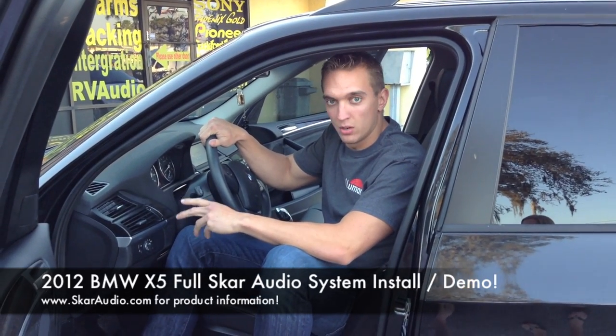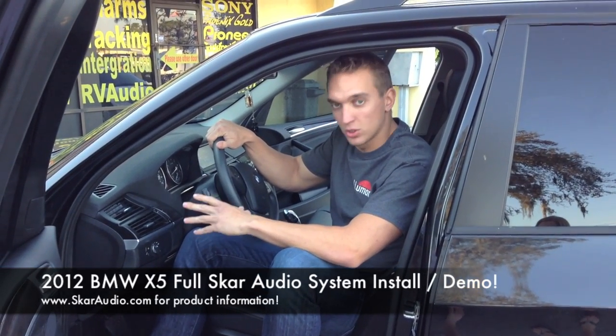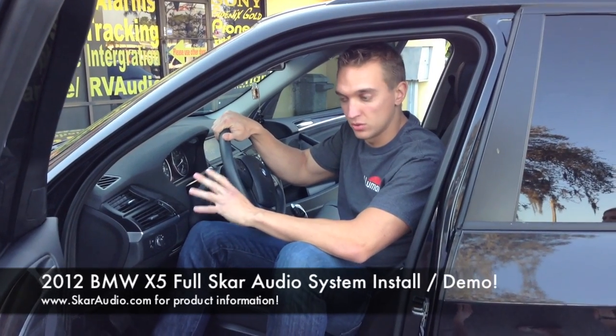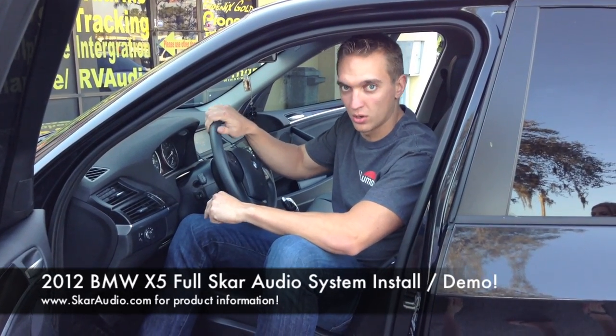We're going to go ahead and demo it — a 2012 BMW X5, full SCAR system front to back. I'm going to play some music now and let you guys hear how loud and clean this is with the 212s and the door speakers installed all the way around.